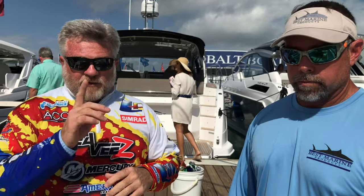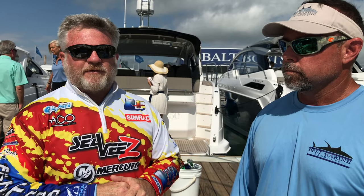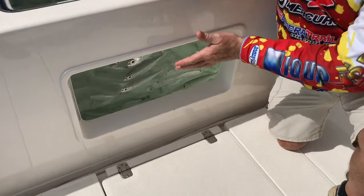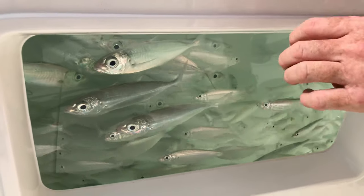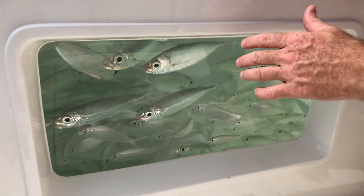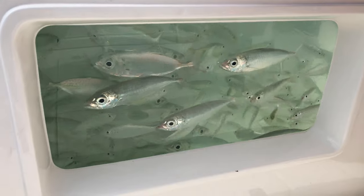I wanted to show you down here real quick the application below the deck, and then we'll show you up front some of the different stuff that we've got going on. Check this out. Earlier I mentioned how gorgeous this bait is — how pretty is that? Absolutely clear and beautiful. These goggle eyes and pilchers have been in here almost a week from the beginning of the show. You don't get any better than this.